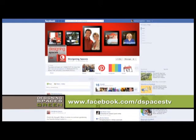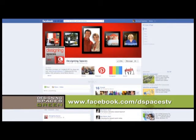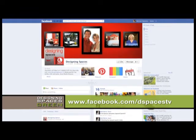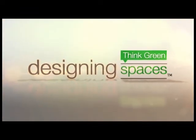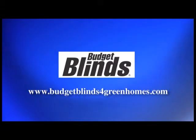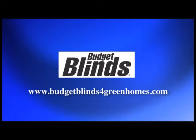Also, you'll find a link to the Budget Blinds website there. Befriend us on Facebook and join in the conversation at Facebook.com/DSpacesTV. You can visit these websites to learn more about the participants on this edition of Designing Spaces.